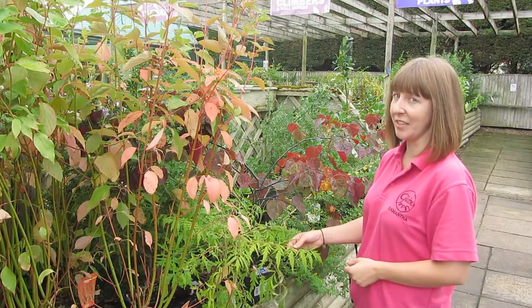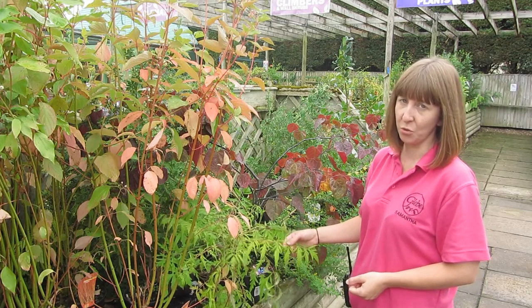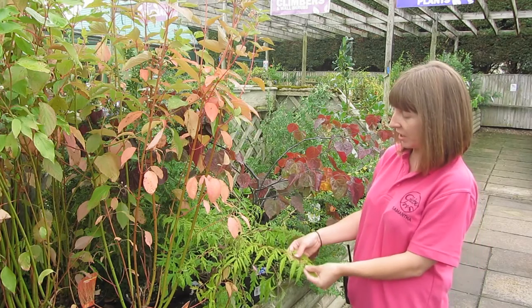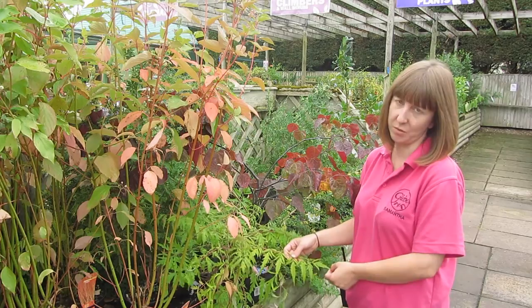The last shrub we'll be looking at today is Rhus typhina. Now this can be kept as a shrub or allowed to grow into a tall tree. It has lovely cut leaves and turns a lovely orange, yellow and red during the autumn time.